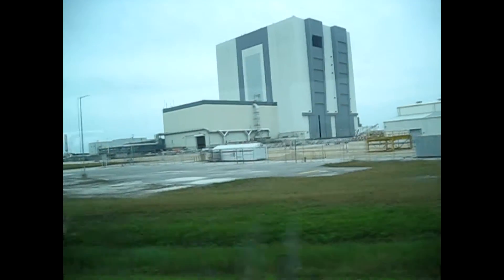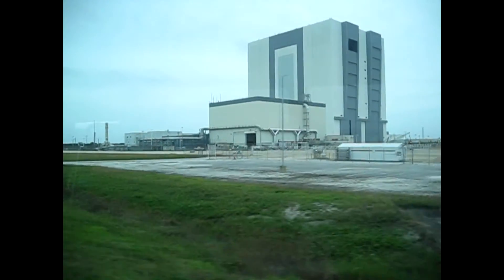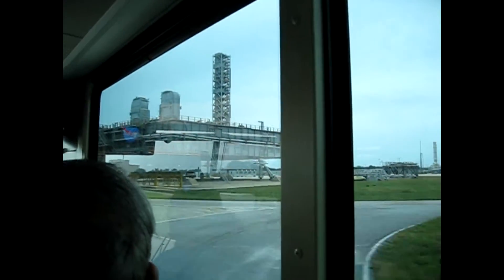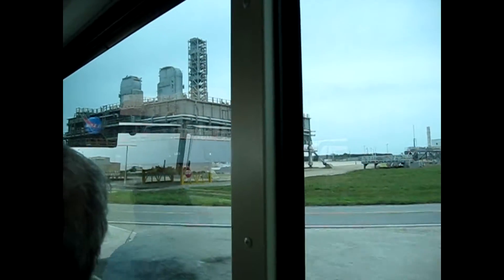You'll notice there's only six pedestals that hold this whole thing up. These are the same type of pedestals they have in the vehicle assembly building.